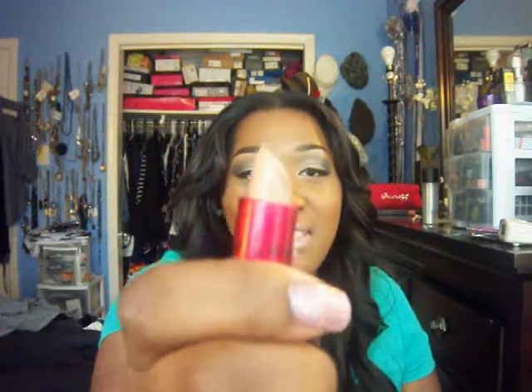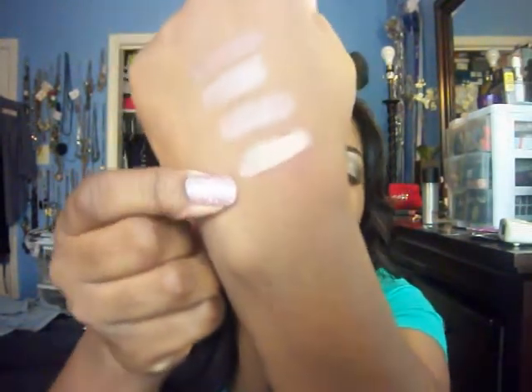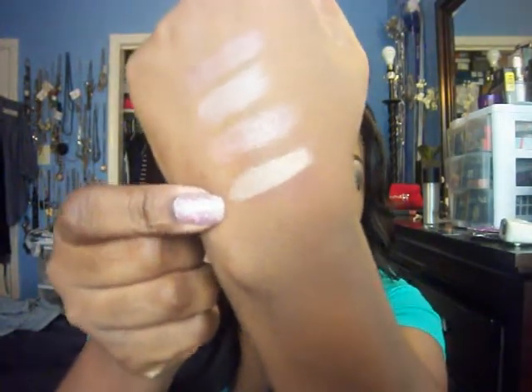Next is Viva Glam Gaga 2. Y'all know I love this one because it's been in almost every one of my videos and looks for the last couple of weeks. I usually pair this with Viva Glam 5, but I also wear it by itself.